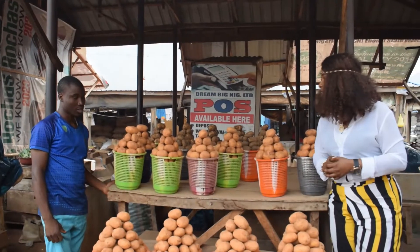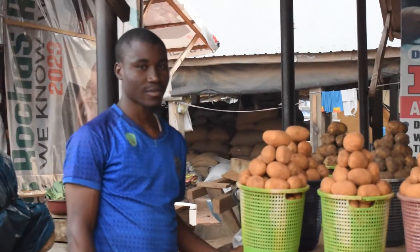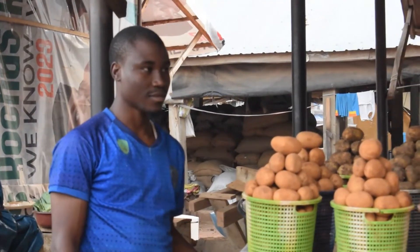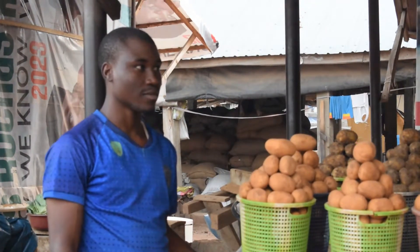What's your name? Ibrahim. So Mr. Ibrahim is going to tell us the price of a bag of Irish potatoes and a basket of Irish potatoes, all in Orange Market.